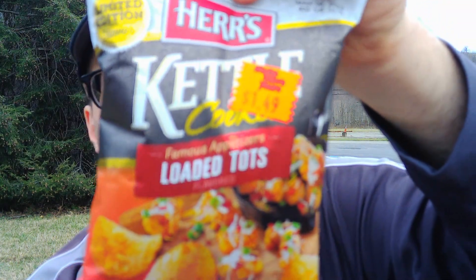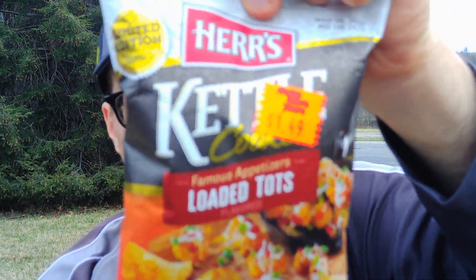This is Herr's limited edition flavor — Famous Appetizers Loaded Tots kettle cooked chips. These are going to be good, I think.